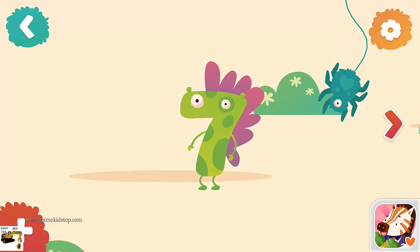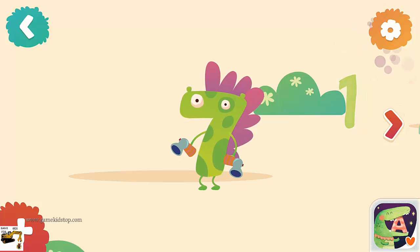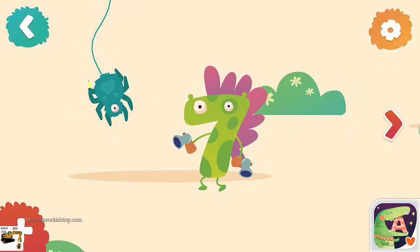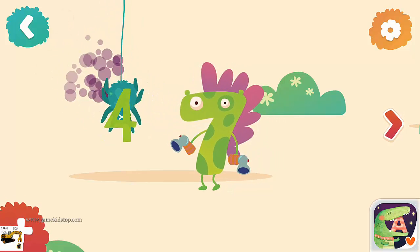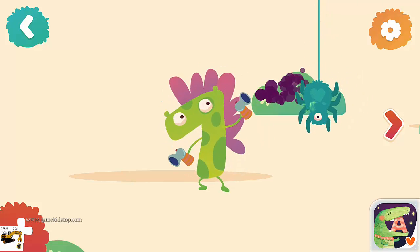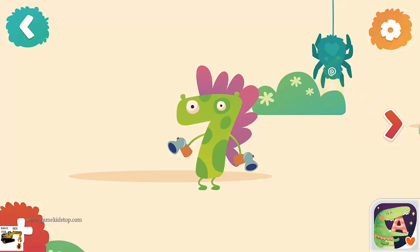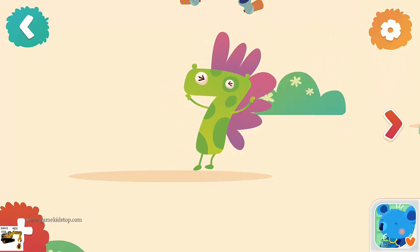One brick, two bricks, three bricks, four bricks, five bricks, six bricks. Oh no — spider! One spider, two spiders, three spiders, four spiders, five spiders, six spiders, seven spiders. Woohoo!